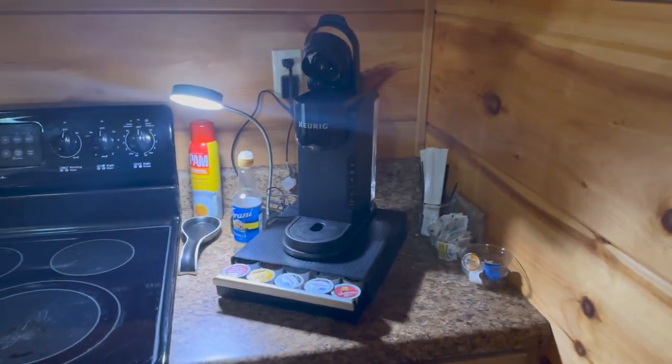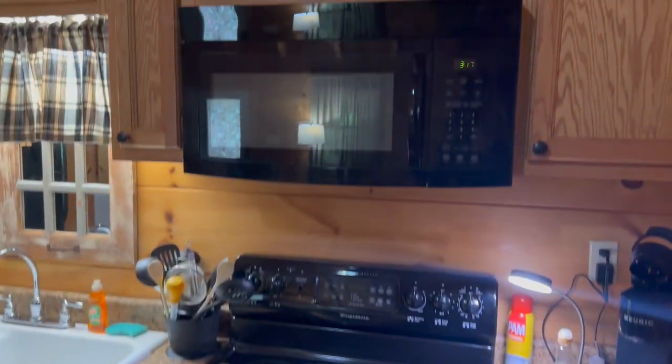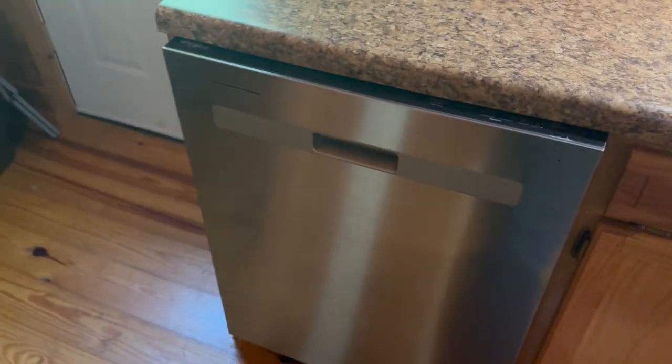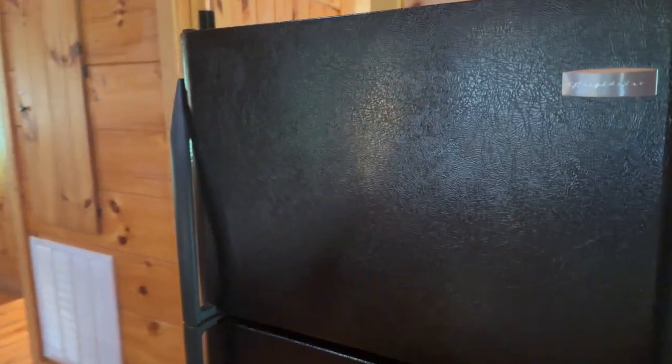There's a Keurig coffee station, electric stove, microwave. We've got everything that you need to cook a meal. Dishwasher, refrigerator.